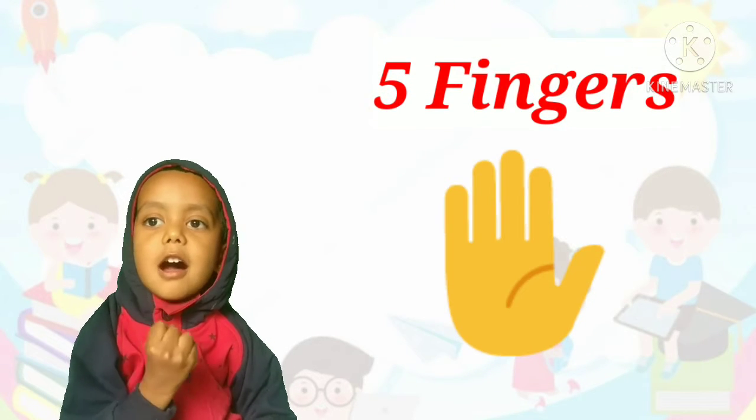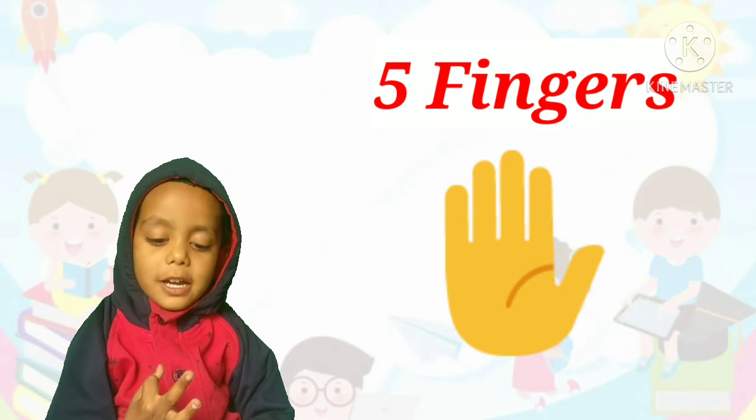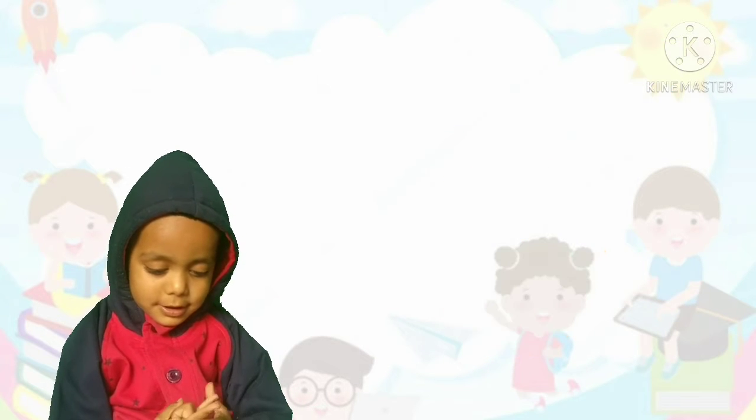Five. Count them. One, two, three, four, five. Correct. There are five fingers in our hand.